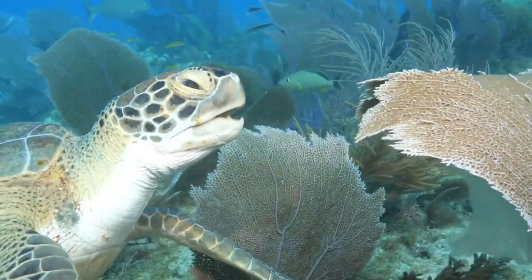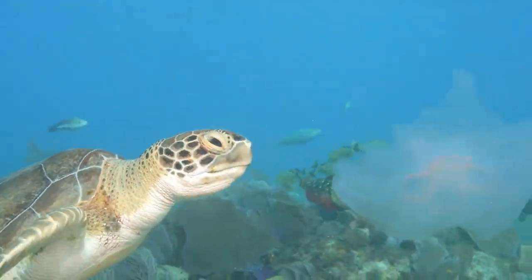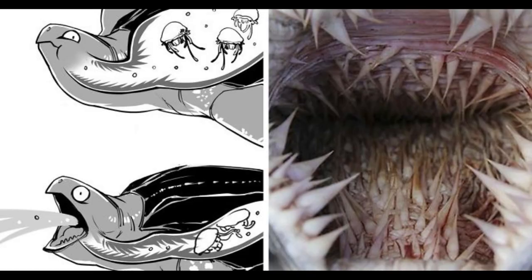Sea turtles have special adaptations to protect them from sea jelly venom called papillae. Inside of a sea turtle's mouth looks different than a human's, with spiny projections pointing inward towards the animal's throat.